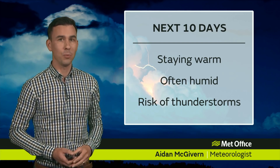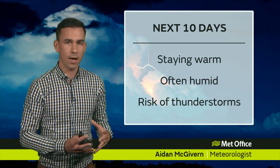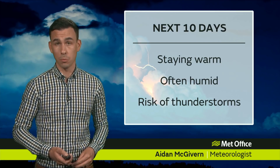It will often be quite humid. That humidity leading to often fairly cloudy skies, mistiness particularly down the North Sea coast, and the risk of thunderstorms — some severe thunderstorms possible.